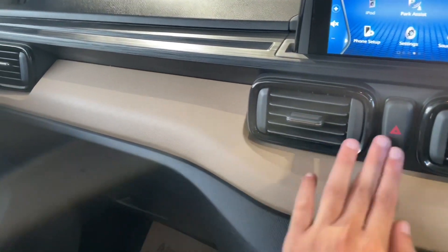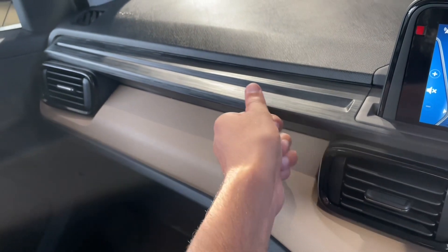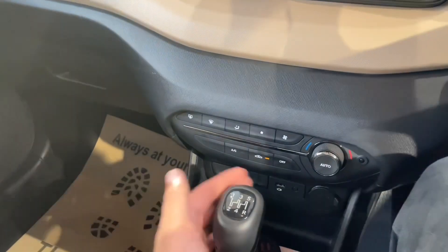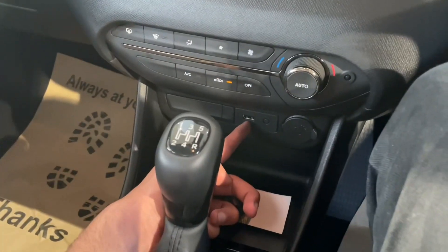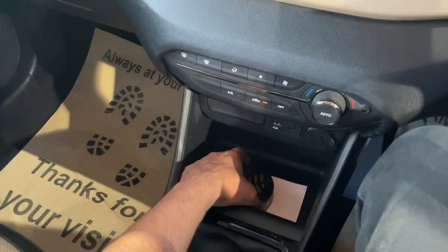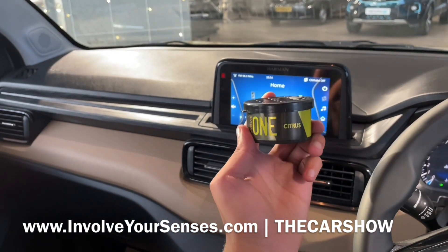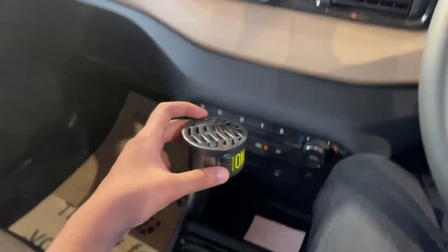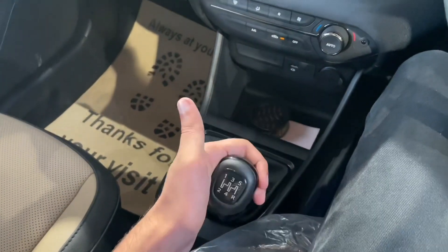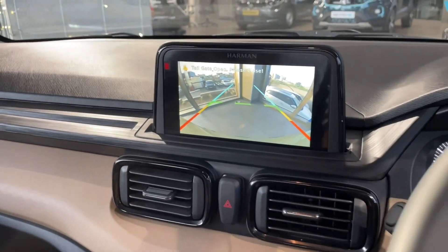The interior features a textured finish with an arrow design and feels very premium. There is a USB port and a 12-watt power socket. Engaging reverse gear activates the reverse parking camera display with audible parking sensor beeps.